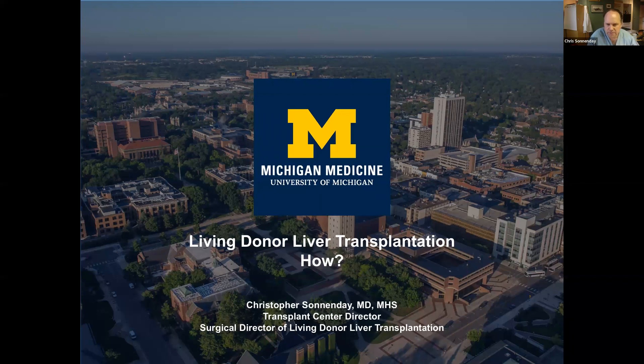Hi, my name is Chris Sanadet. I'm the Transplant Center Director here at Michigan Medicine and the Surgical Director of our Living Donor Liver Transplant Program. Thank you so much for joining us today to talk about living donor liver transplantation, which is one of my favorite parts of the field of transplantation.